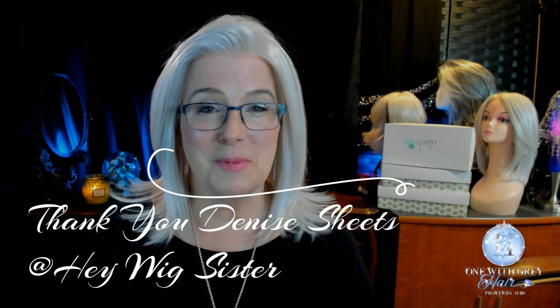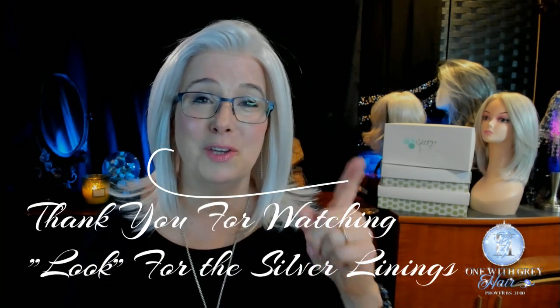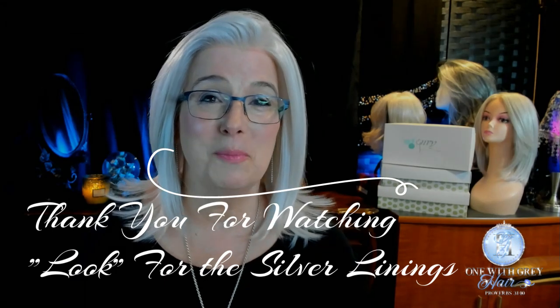If you like this wig, you may want to take a look at Zoe — I've linked her up there and below for you. I want to thank Denise Sheets again for sending me this beautiful wig, and I want to thank you so much for stopping by today. Remember always to look for the silver linings — they're still there. Happy Spring, everybody, it's just around the corner. Bye-bye.